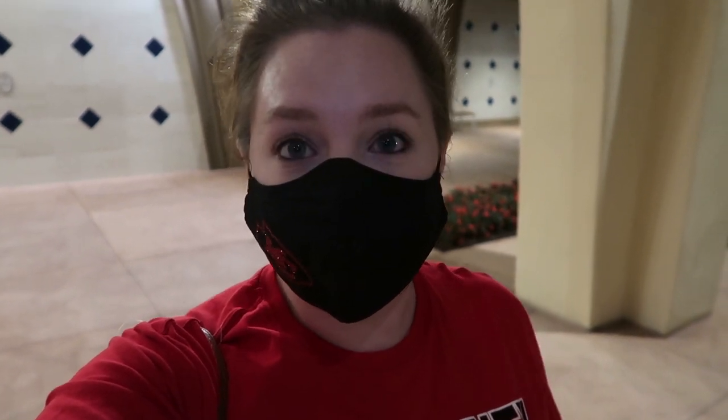Usually I would use Disney transportation like a bus for resort hopping, but right now with social distancing measures we feel a lift is a little bit more sanitary — it's just us in the car with the driver, not a bus that's been used by a bunch of people going between resorts and the parks. Also better for small businesses. We just feel like it's a better choice.